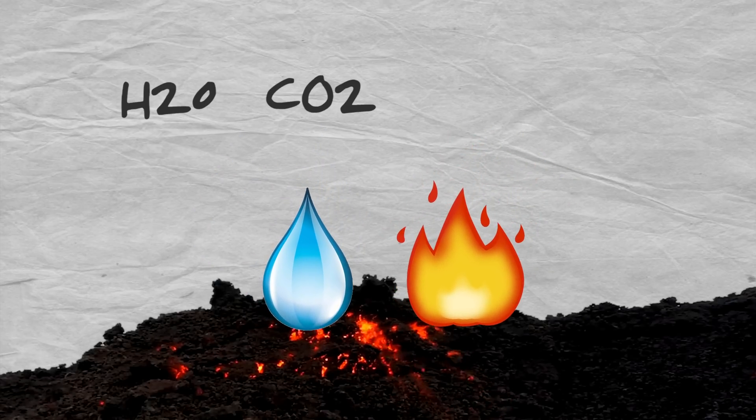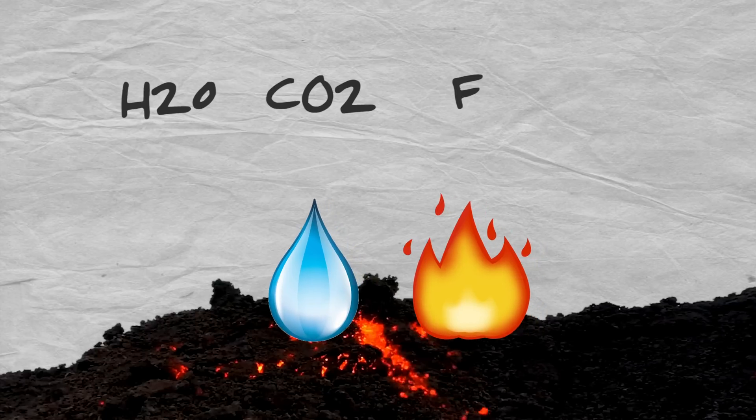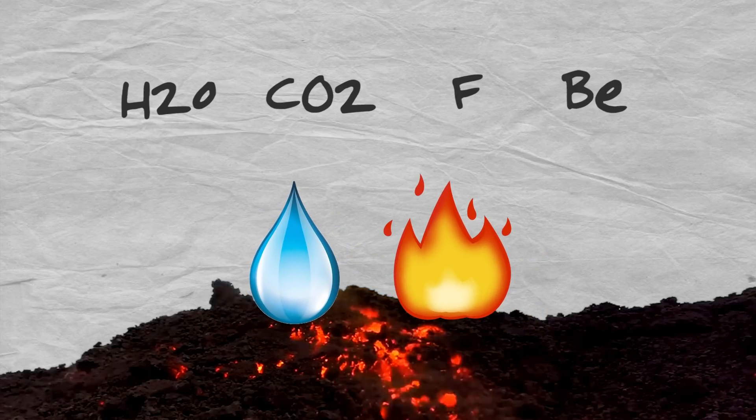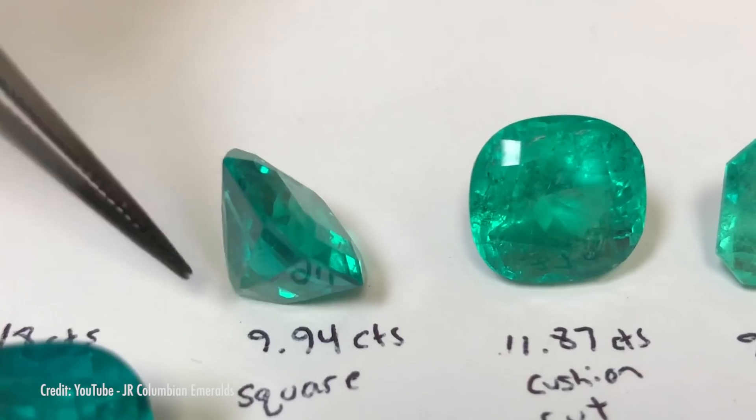Hydrothermal liquids are created when water and heat interact with magma deep inside the earth. These liquids contain water, carbon dioxide, special elements like fluorine and beryllium, and volatiles — substances that are readily vaporized. Hydrothermal liquids may dissolve minerals or combine with groundwater as they solidify and form new mineral veins. They can also chemically alter pre-existing minerals. If combined with the right temperature, pressure, time, and space, we can find amethyst, topaz, and emerald.